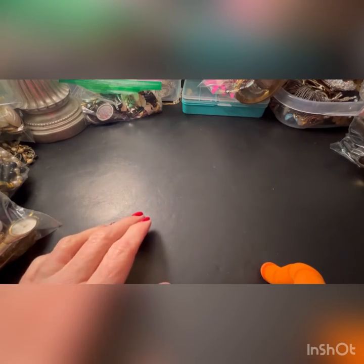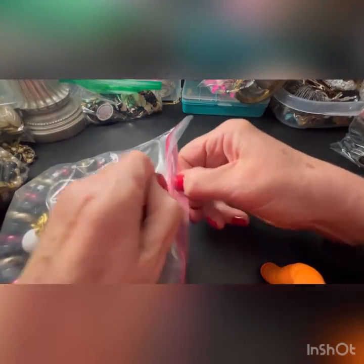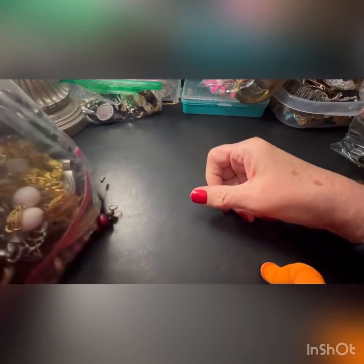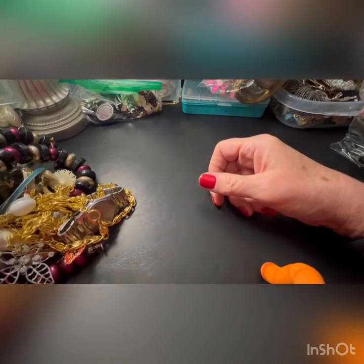Hi everybody, it's Sally with Vintage Discoveries here with some more vintage jewelry bag-on-bagging. I love being able to say that again. Exciting and new.